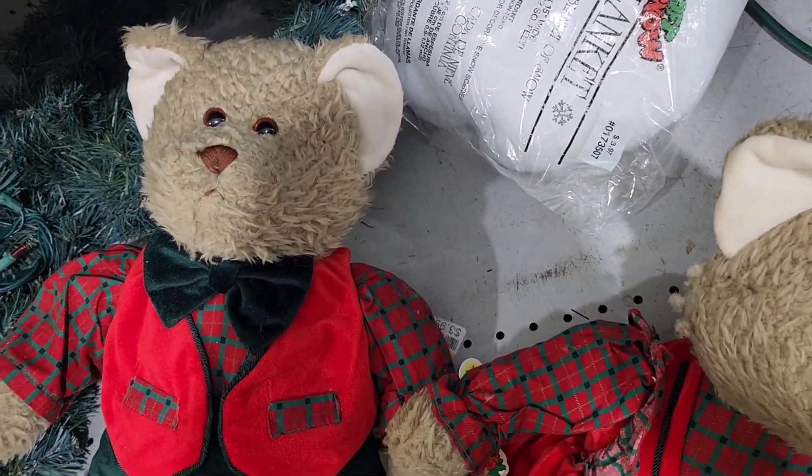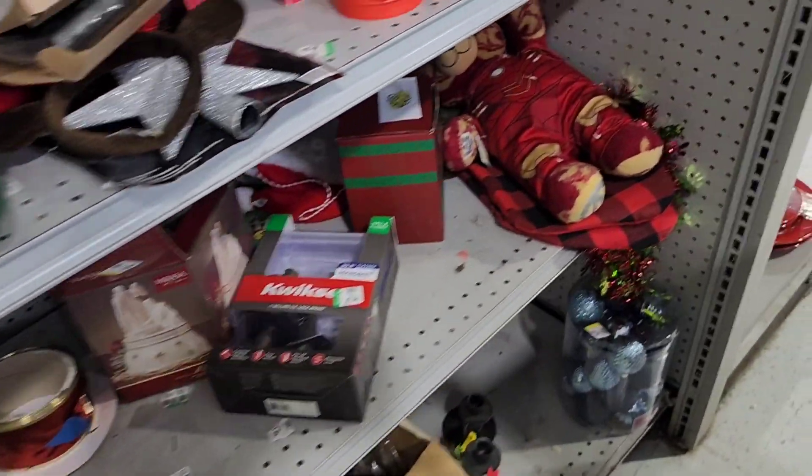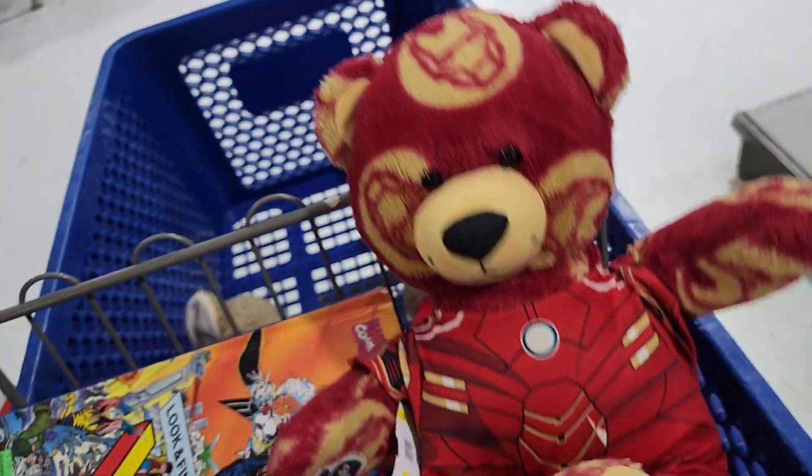I did pick up these Christmas bears. I thought they were super cute — they still had their tags on them and it was a matching set. My husband does collect Christmas bears. I guess I should say both of us, but he's just become really obsessed with them, so now I pick up a lot of them.